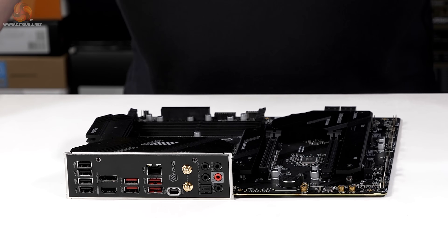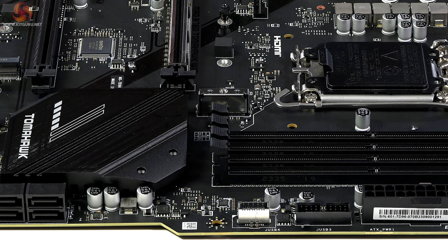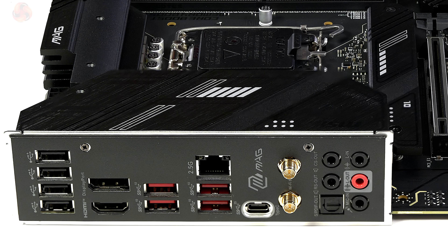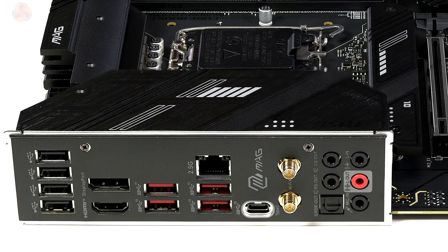On the rear I/O panel we have a USB-C at USB 3.2 20Gbps, plus an internal Type-C at 10Gbps, and four rear Type-A ports at 10Gbps. Internally there are two USB 3 headers supporting 5Gbps. On the rear panel there are also four USB 2.0 ports. Ethernet is 2.5 gigabit and wireless is Wi-Fi 6E.